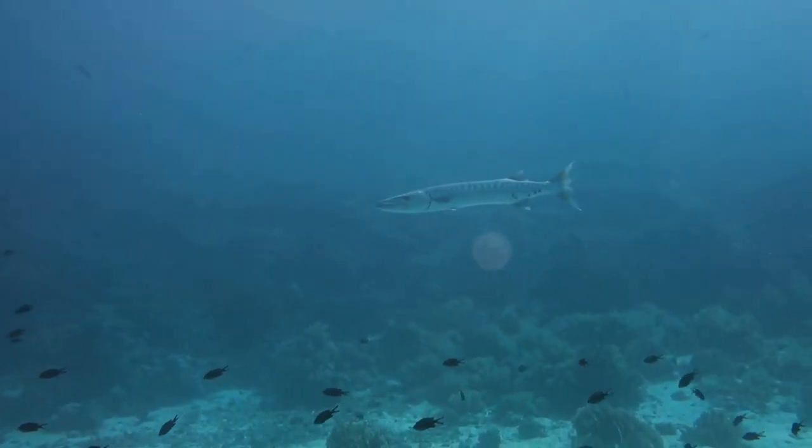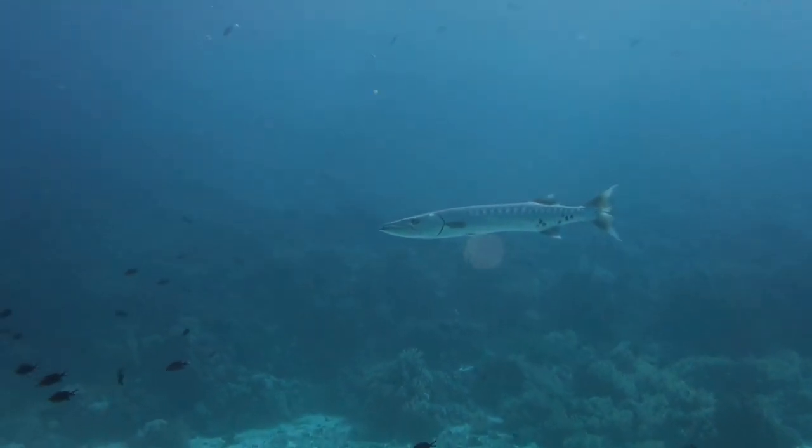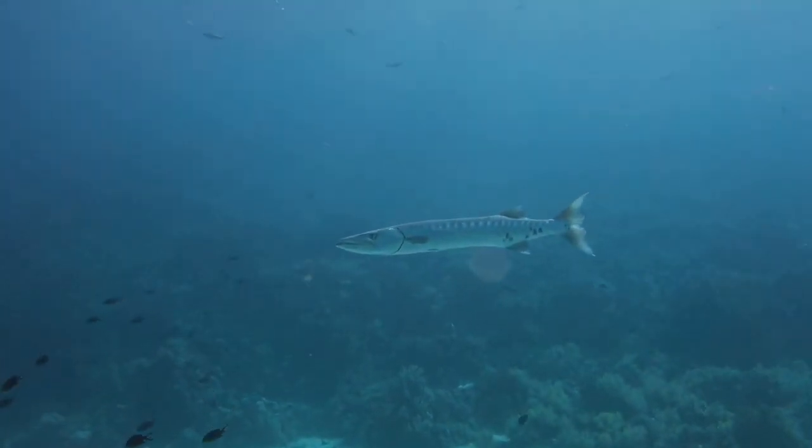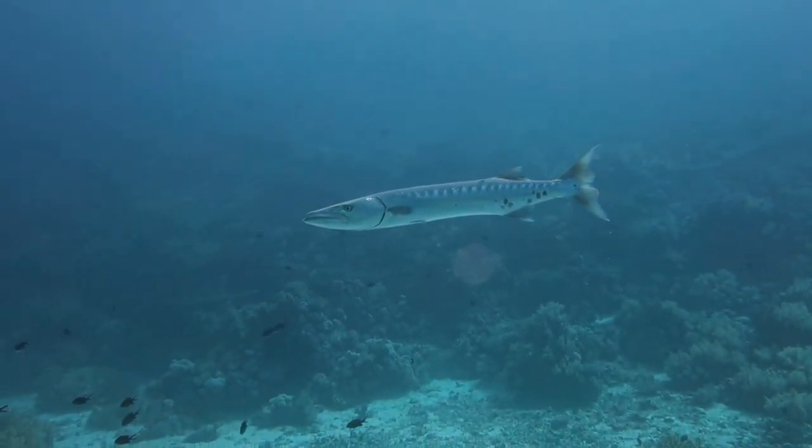There are at least 27 species of barracuda. Some species are named after the region where they occur, such as Guinea barracuda, Mexican barracuda, Japanese barracuda, and European barracuda.